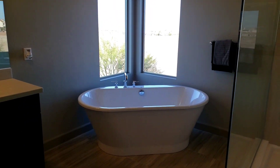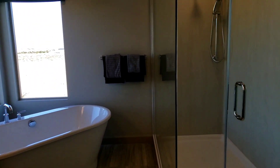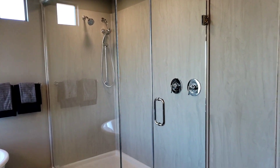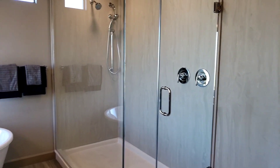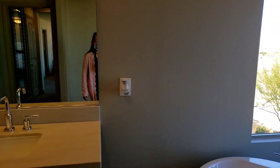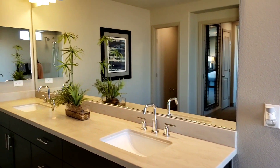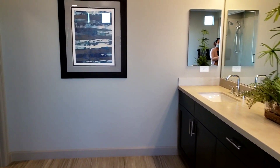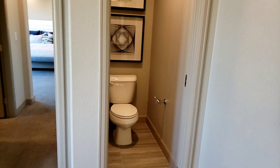You have a Jacuzzi here on the side, and you also have your shower — I like that. Like I've been saying, I don't like a tub-shower combo; I like my shower separate like that. And then of course here is a double sink — great size, great color. And on this side, you have your toilet.